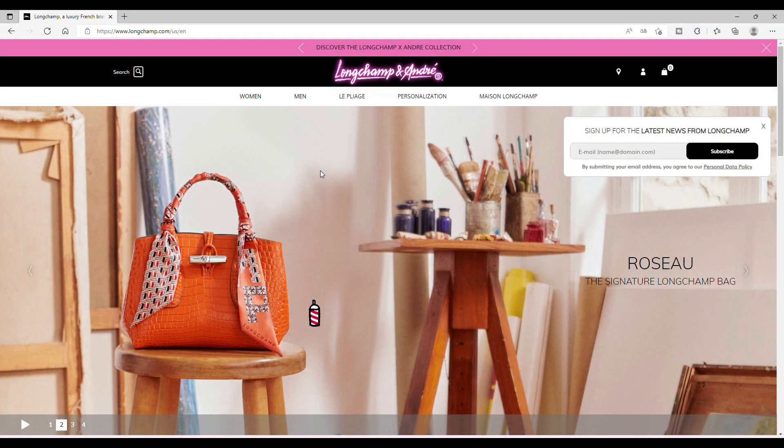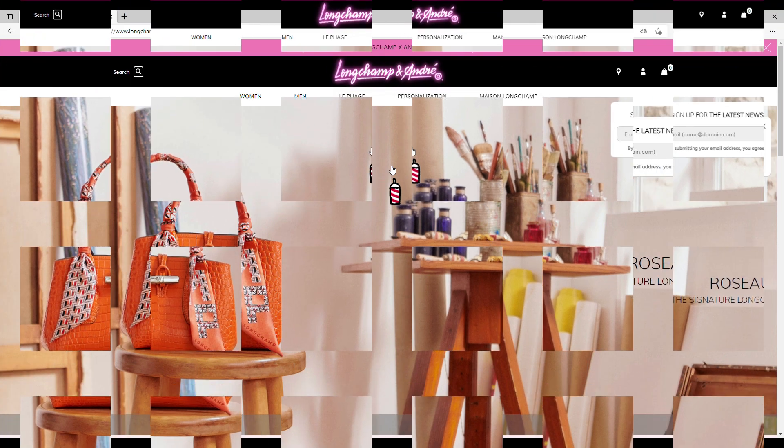Hi everyone, welcome. I'm bagpassionette. Bonjour et bienvenue. I'm bagpassionette and today we are making this video directly on the Longchamp website. I chose the US version because I discovered that they already have new items for the next season, autumn/winter. So let's discover together.